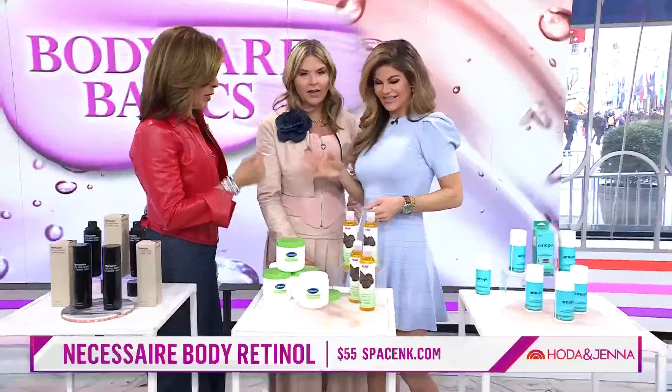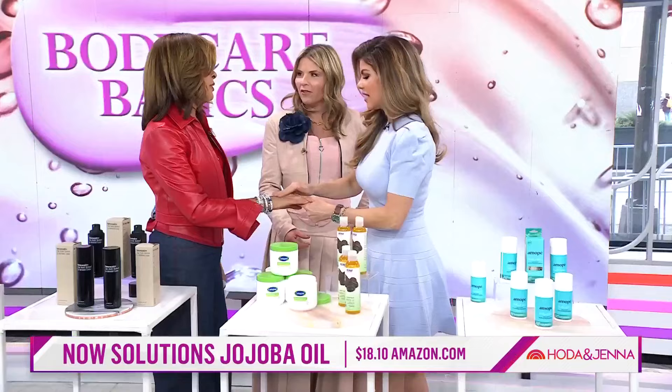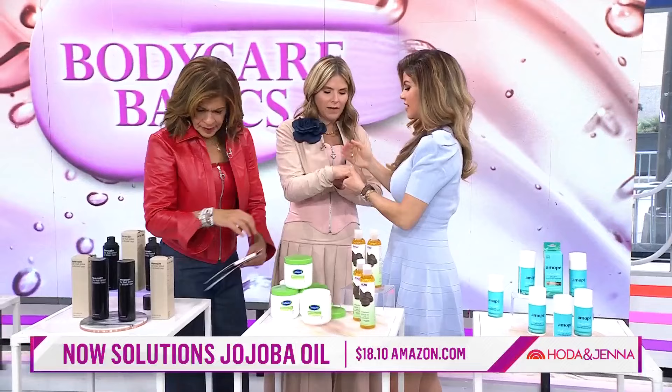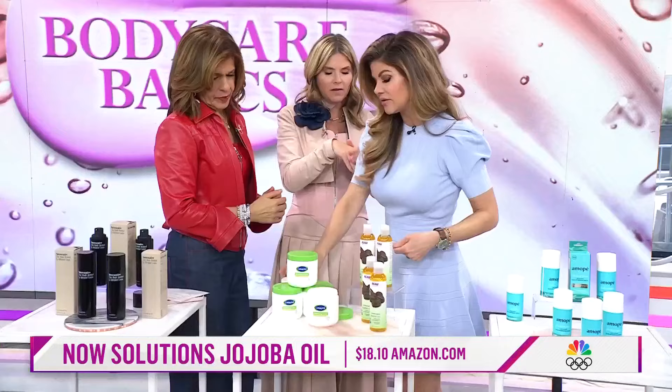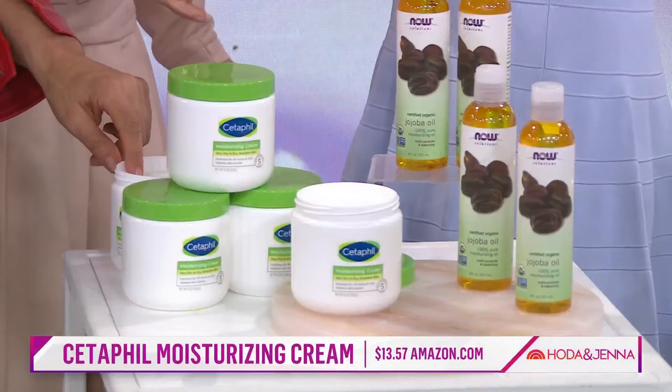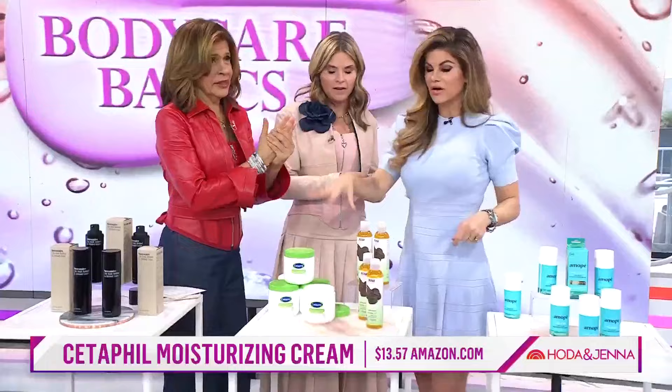I like an oil on my body. But what's more moisturizing — oil or lotion? This is a jojoba oil by Now, and honestly it's often a matter of preference. It smells good and you can use it in the shower. Oil first, then the cream — I really love that approach. And it isn't too greasy.